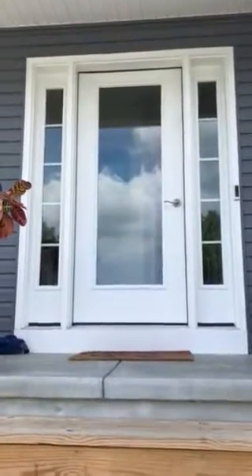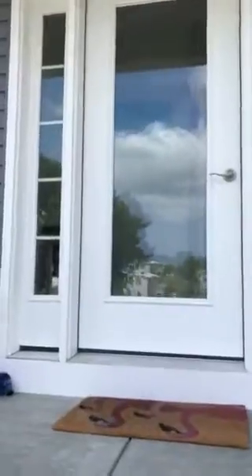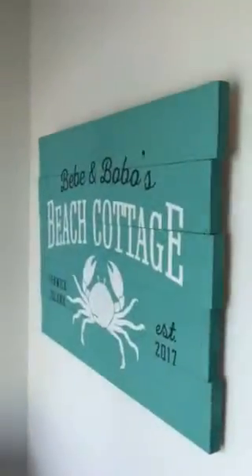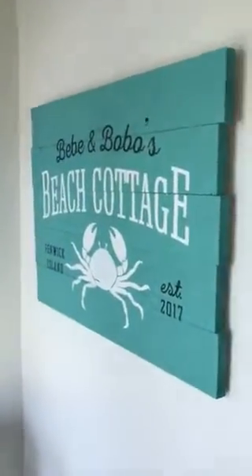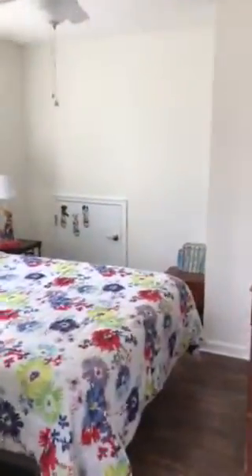This video is for a bunch of grandchildren. I know they're gonna love this. So let's go here and see what the secret room is. Here we are at BB and Bobo's Beach Cottage, and here's where the children like to go and play.